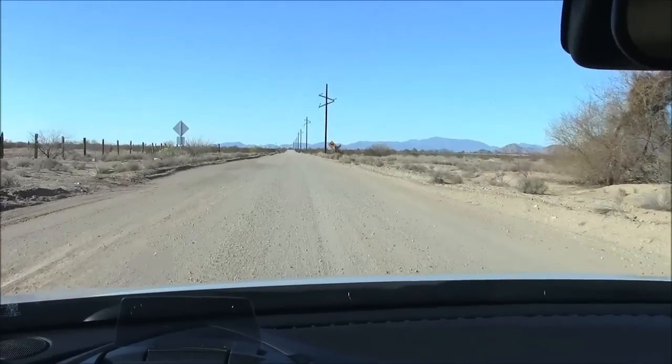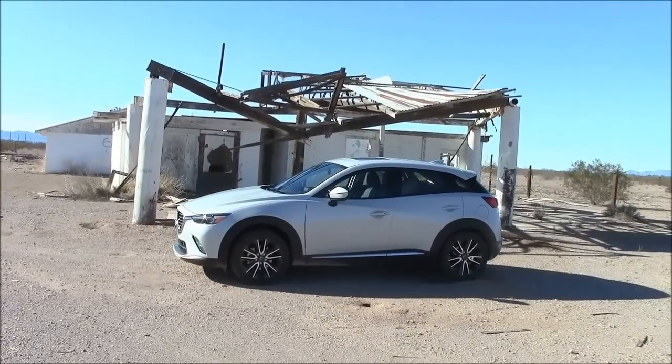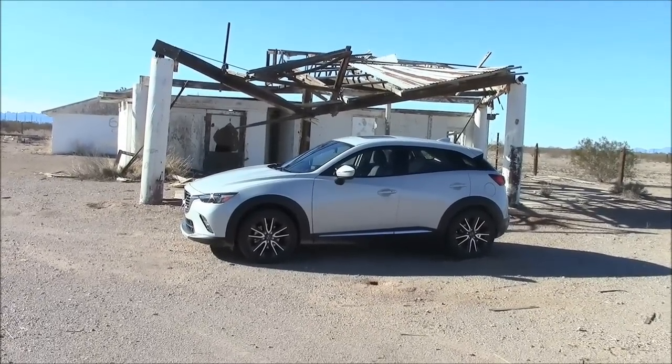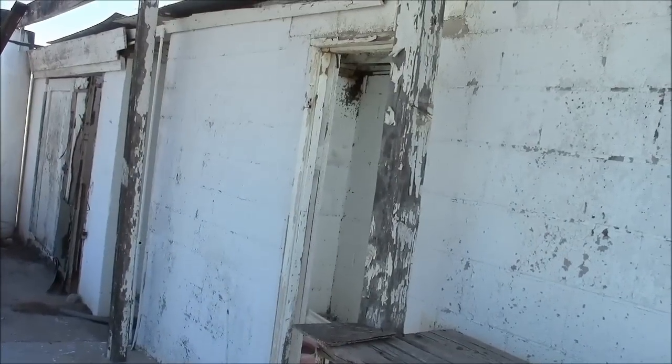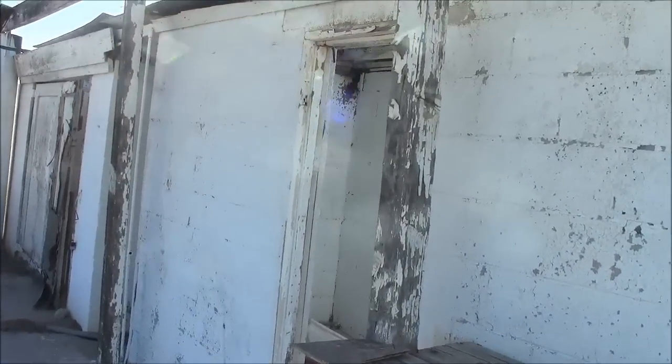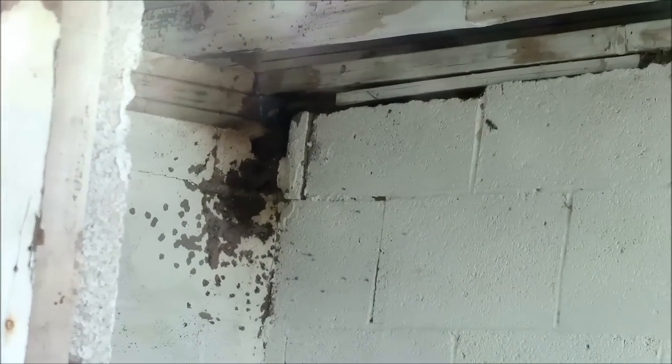We're getting low on gas so I have to stop at this gas station. Man, what do you got to do to get some gas around here — the service sucks! Now the last time I was here there was a nest of killer bees. Looks like they're building another nest. They're trying to get in through the sunroof — I think it's time to leave!